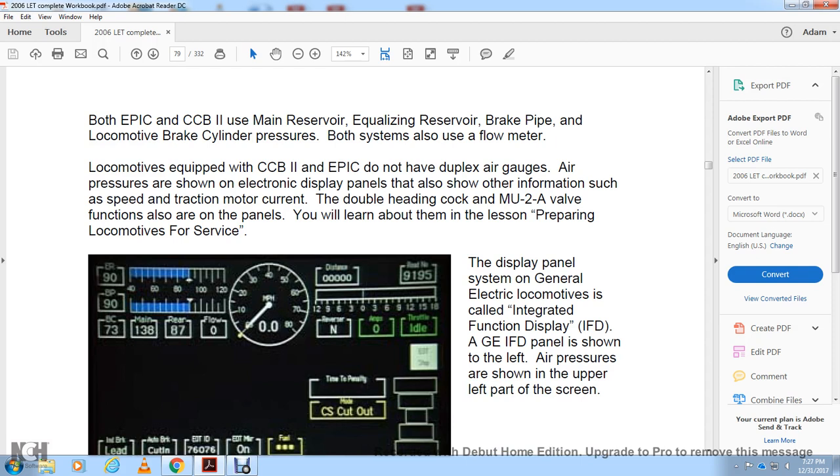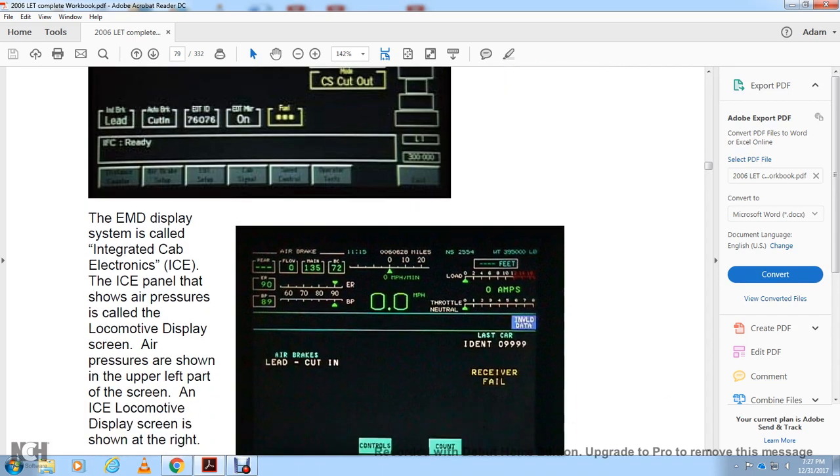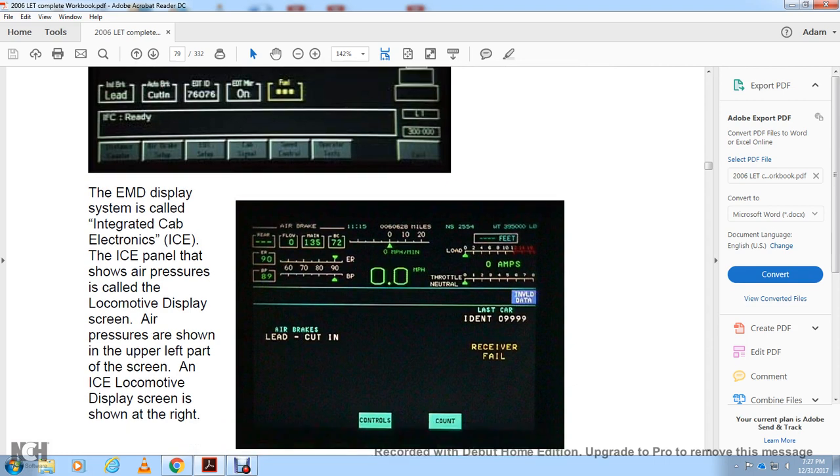The display system on General Electric locomotives is called the Integrated Function Display, or IFD. On the General Electric IFD, air pressures are shown on the upper left-hand part of the screen, including main reservoir, flow, and brake pipe pressures. The display system on Electro-Motive Division locomotives is called the Integrated Cab Electronics, or ICE. The Integrated Cab Electronics panel shows air pressure, and air pressures are displayed in the upper left part of the screen on the locomotive display.